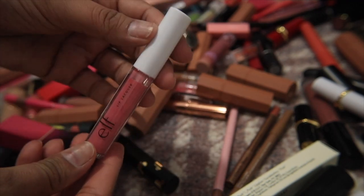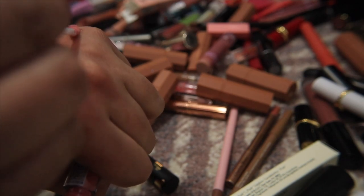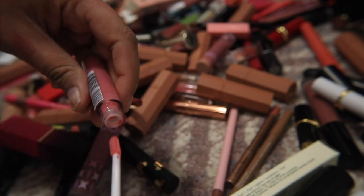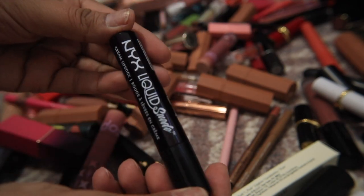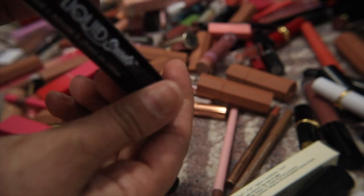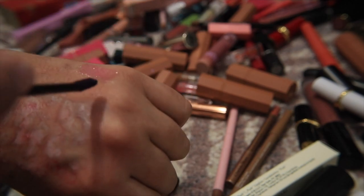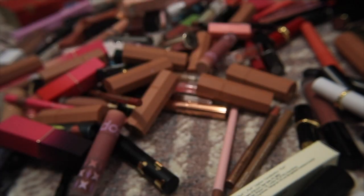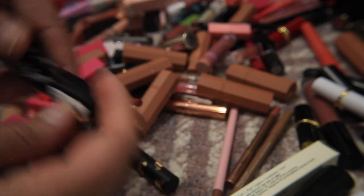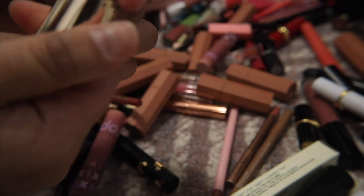I have an e.l.f. lip lacquer in Wild Rose — I kept it last time because it was really pretty and felt nice, but the Skinglass Beauty gloss does what I want this one to do, so letting this go. I also have a NYX Liquid Suede in shade 20, called 'Oh Put It On' — I kept it for creative looks but it's basically a purple-black lipstick and when am I ever going to wear that? It's going to go.